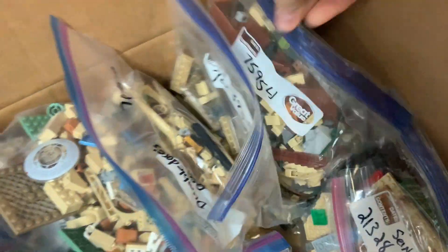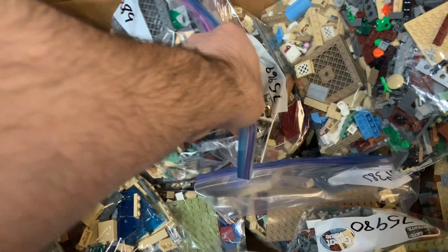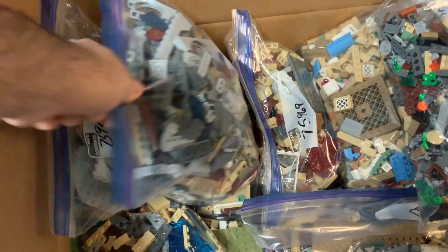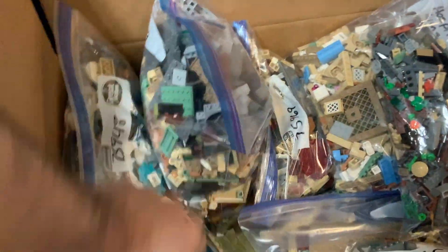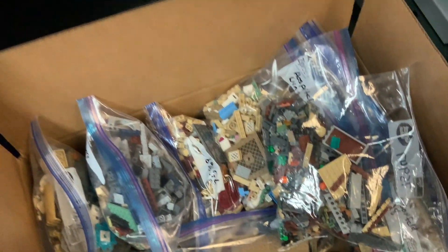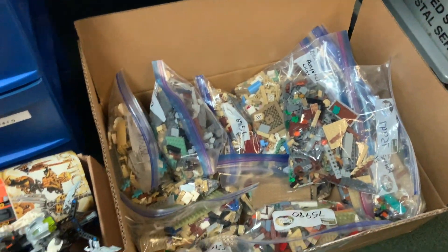So these are some newer ones. These will probably be getting listed on our website under the As-Is pre-owned, because we're not going to take the time to inventory these and they're already disassembled. There's the Chamber of Secrets one there. A lot of Harry Potter and Hogwarts for sure, so keep an eye on that section of our As-Is site if there's any of those Harry Potter sets you're looking for.